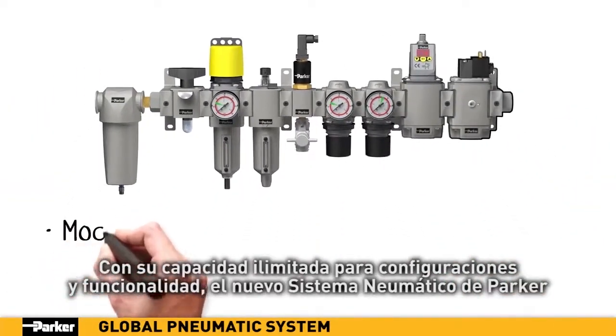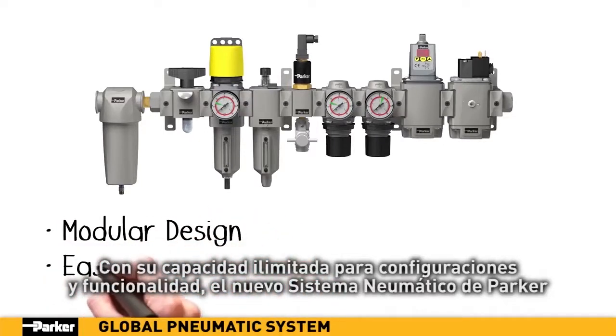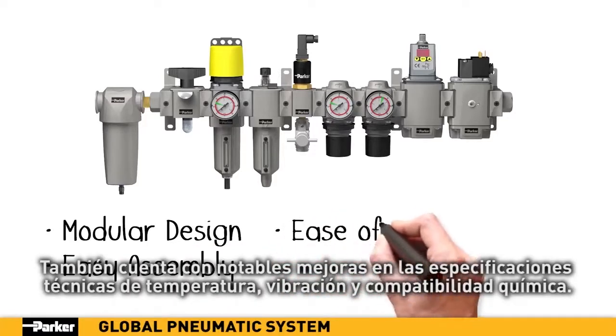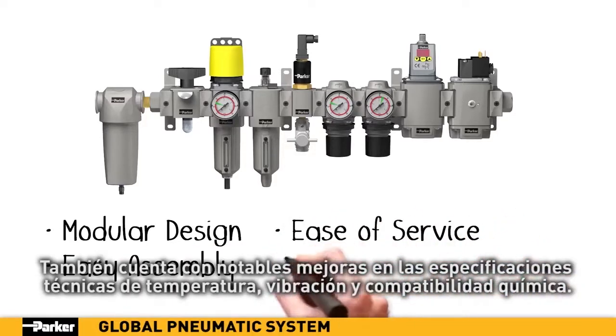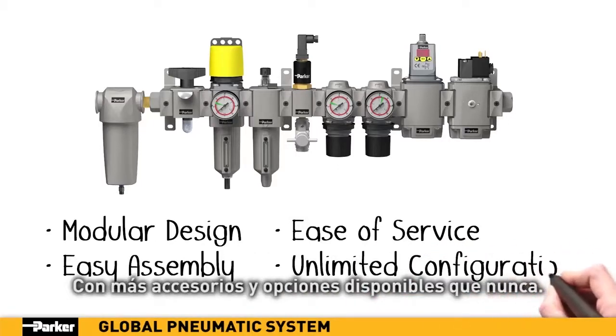With its unlimited capabilities for configurations and functionality, Parker's new pneumatic system is sleek and aesthetically pleasing. It also boasts marked improvements of technical specifications for temperature, vibration and chemical compatibilities, with more accessories and options available than ever before.